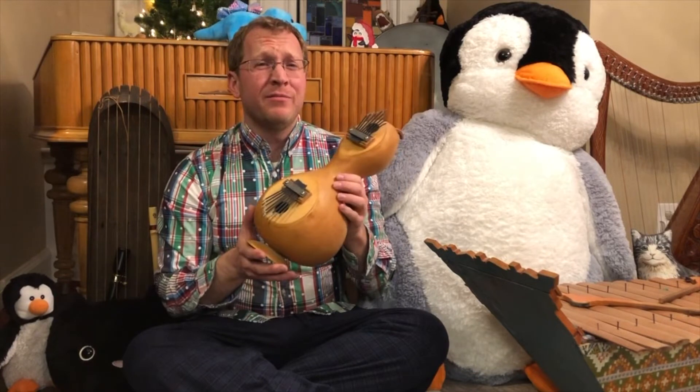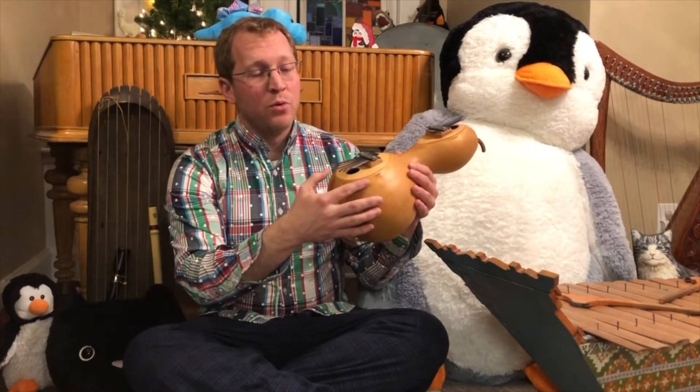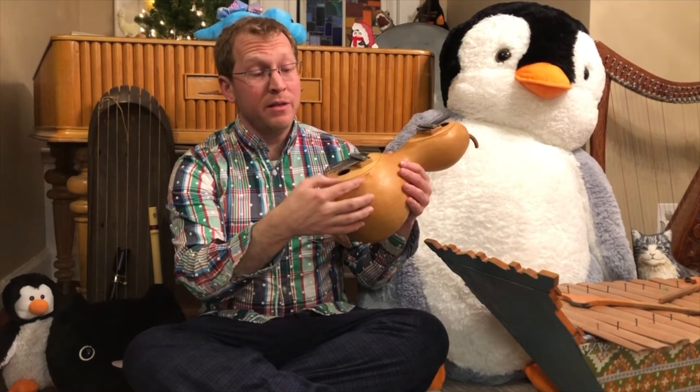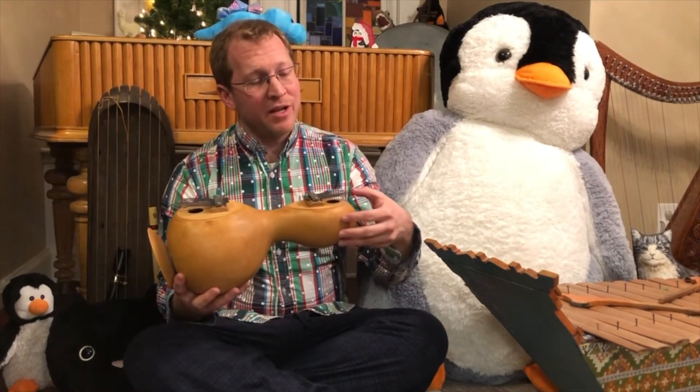This particular mbira has a diatonic scale on this end, which means Do, Re, Mi, Fa, Sol, La, Ti, Do — a regular major scale.